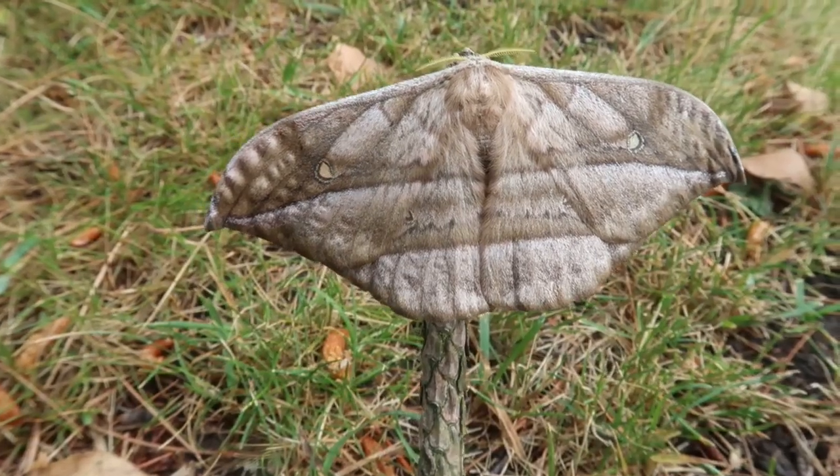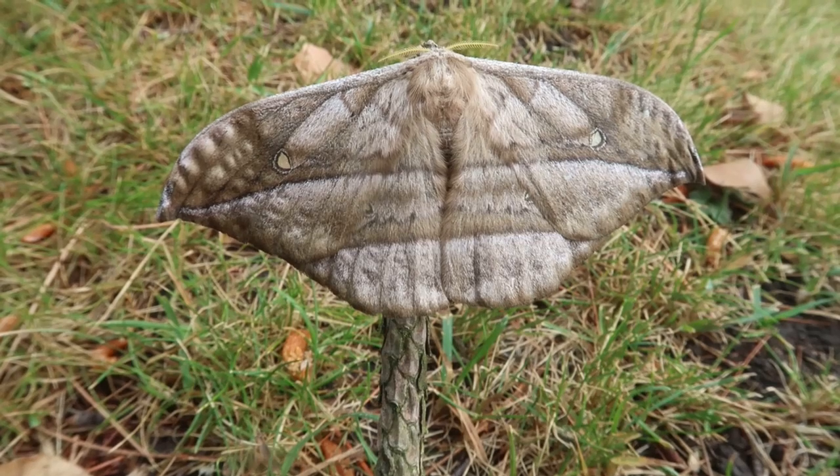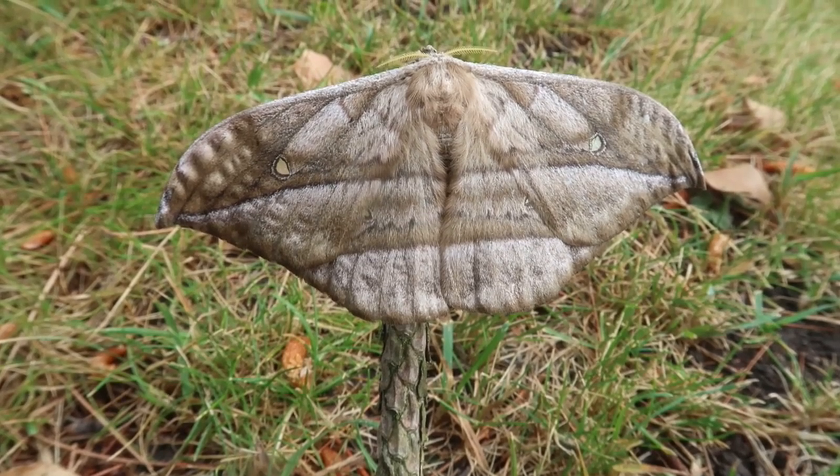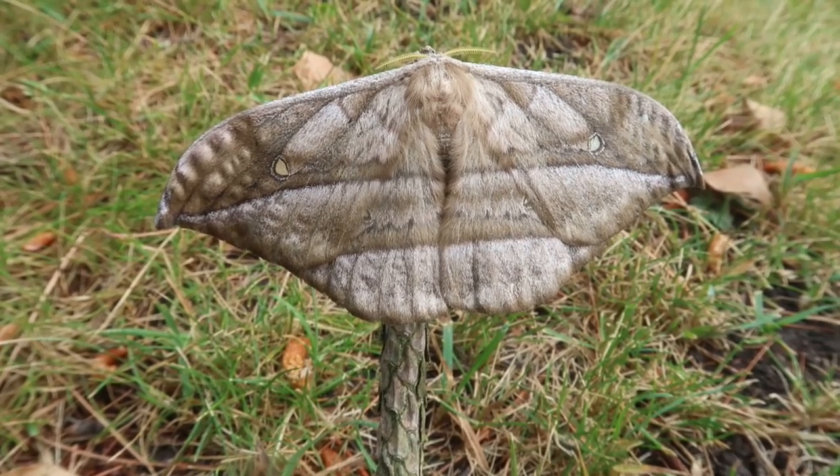This is your favorite online entomologist Bart Koppens and today I have returned with yet another moth species. This is Copaxa viti, one of the Copaxa species found in Ecuador, specifically in western Ecuador.